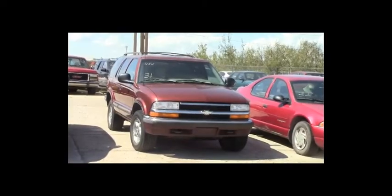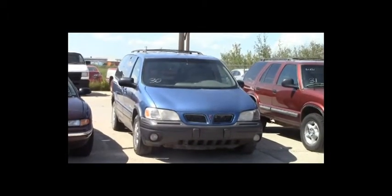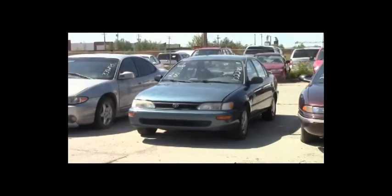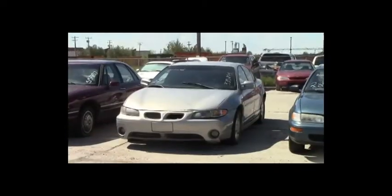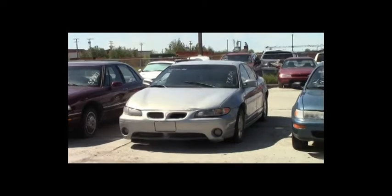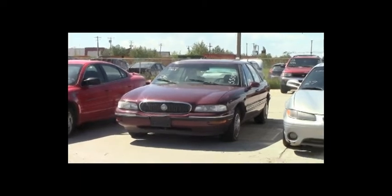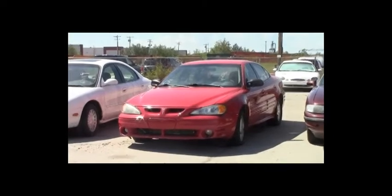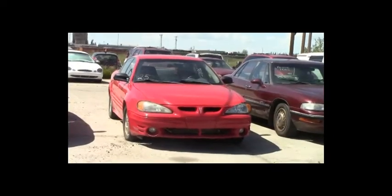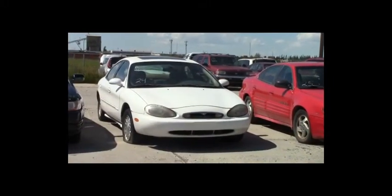Lot number 31: 1998 Chevy Blazer, V6, AOT, 4x4, loaded, power seat. Lot number 30: 2000 Pontiac Montana, V6, AOT, loaded. Lot number 29: 1997 Chrysler Concorde, V6, AOT, loaded, 130K. Lot number 28: 1995 Toyota Corolla, AOT, loaded. Lot number 27: 1998 Pontiac Grand Prix GTP, supercharged V6, AOT, loaded, power leather heated seats. Lot number 26: 1997 Buick LeSabre, V6, AOT, loaded, power seat, 150K. Lot number 25: 1999 Pontiac Grand Am, V6, AOT, loaded.